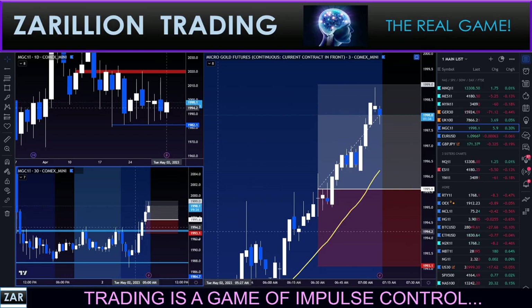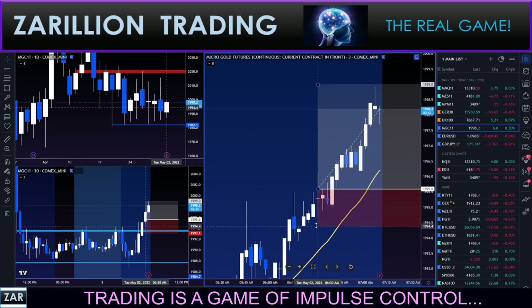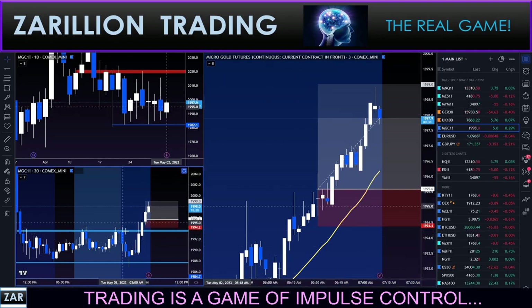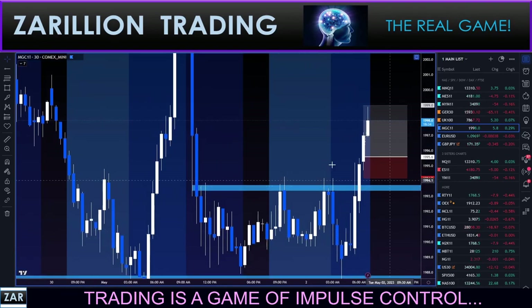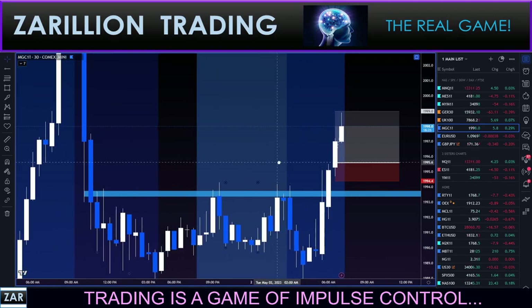The open outcry is at 8:20 AM Eastern Time. It's only 7:10 right now, but in the hour leading up to open outcry, things very often turn around - it's a pattern I've noticed. I don't hear many people talk about it, but we see these gyrations in that one-hour window. I'm going to tighten the stop now to below the prior candle on the 30-minute chart. That's a 12-pip stop.